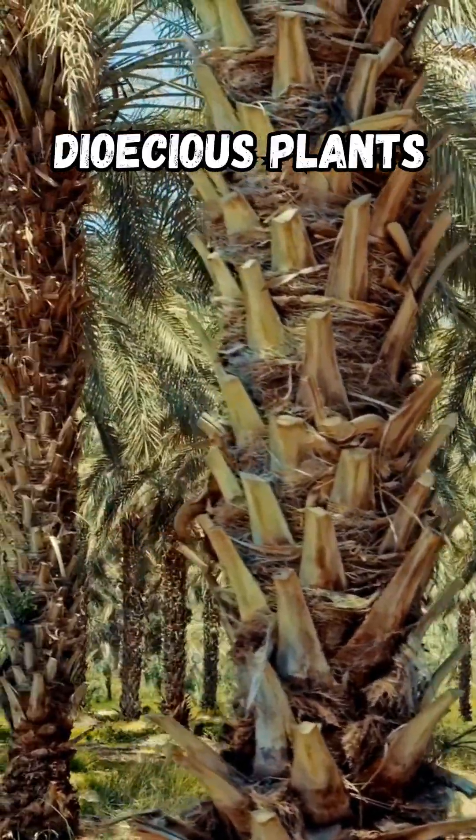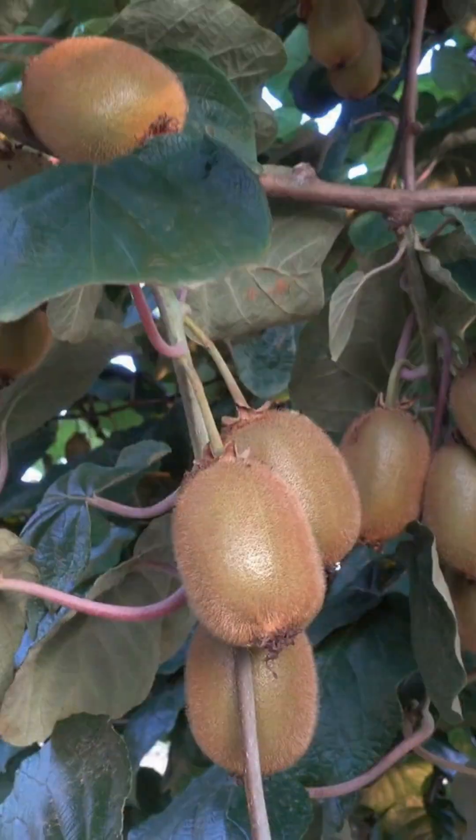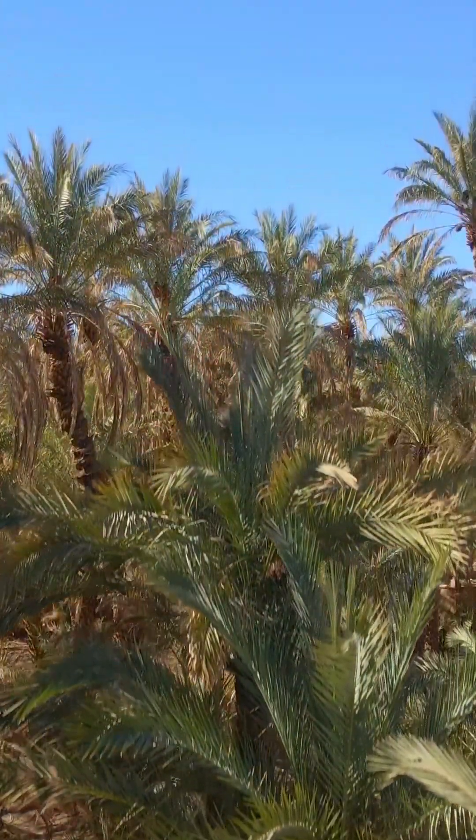Now let's move on to dioecious plants, which make up about 5% of the world's food crops, like kiwi and date palms. Here's what makes them unique: male and female flowers grow on separate plants. For the female plant to produce fruit, it needs pollen from a nearby male plant.